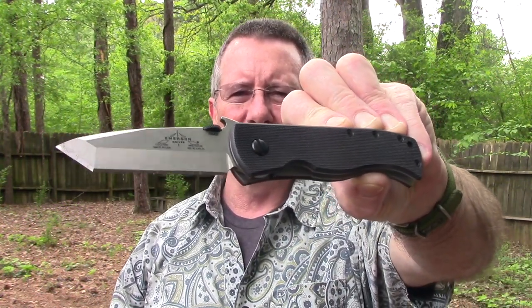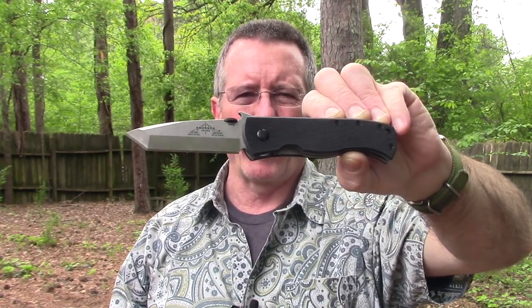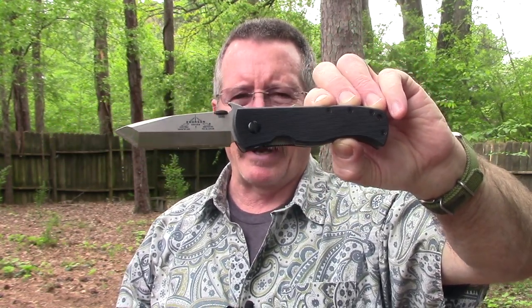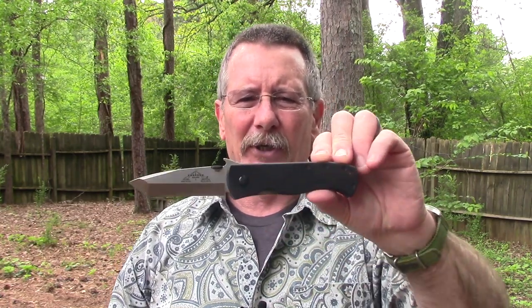So that was an initial look at the Emerson CQC 7 wave knife. This knife is going to be my everyday carry for a while — I'll put it through its paces and probably do a follow-up in the future. I really think this is the pinnacle of a tactical folder; it's the one that started it all. It's been trusted by so many people who put themselves in harm's way for you and me, and if it's good enough for them, it's definitely good enough for me.